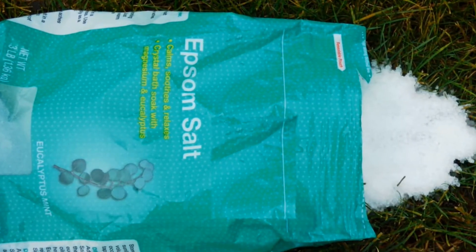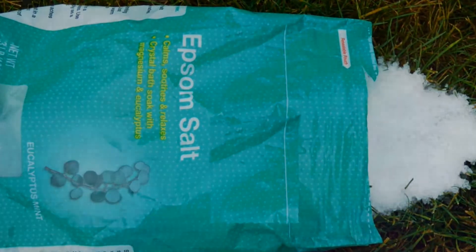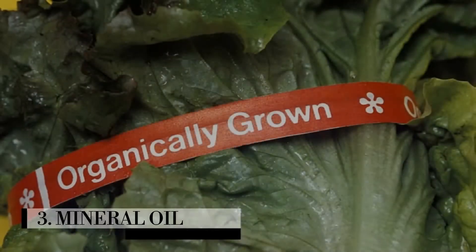Number two: Salt spray. For treating plants infested with spider mites, mix two tablespoons of Himalayan crystal salt into one gallon of warm water and spray on infected areas.